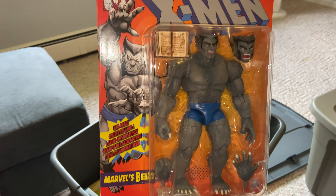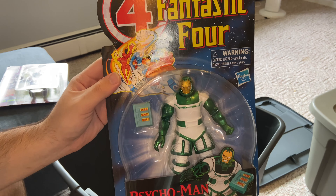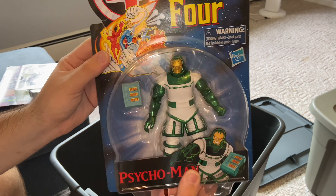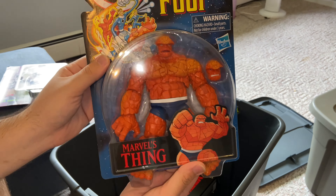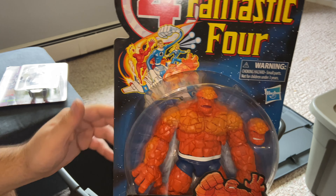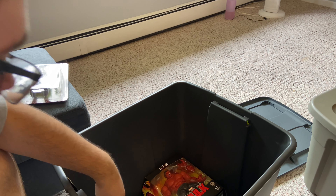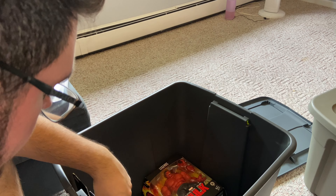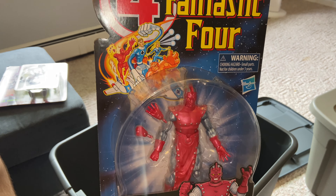Next we got the Uncanny X-Men Wolverine — you guys know I'm a huge fan of X-Men. I got Storm from GameStop — the black attire Storm. We got the Uncanny Rogue — I remember getting her at a toy show but never found her in store.